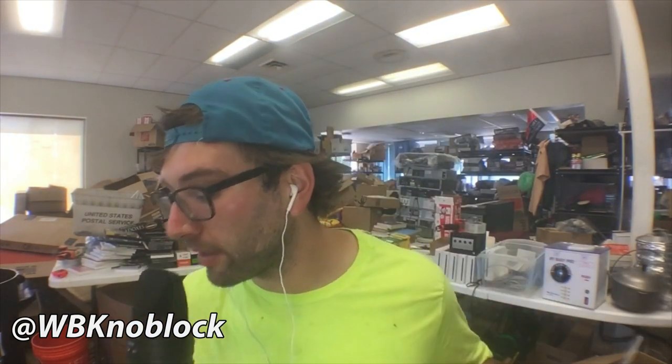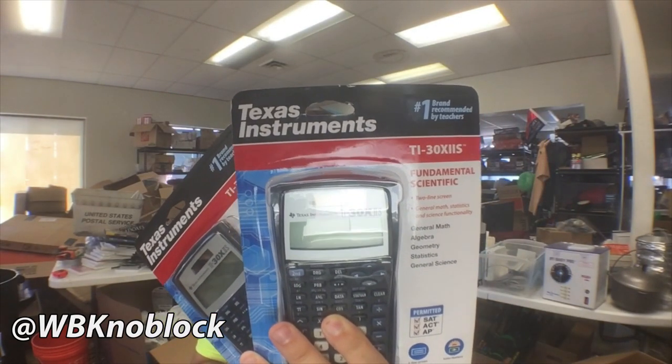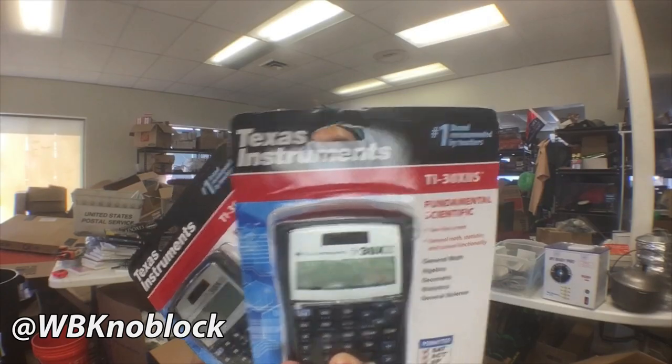So online arbitrage — we're buying things. These calculators, I have two of them. The TI-30XIIS scientific fundamental two-line scientific calculator. I bought these for $8.97 and I'm going to sell them for around $19. How am I going to do that? Through the glory of online arbitrage and understanding how demand works.